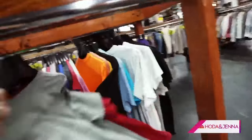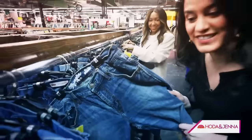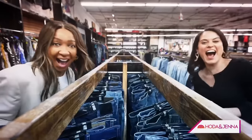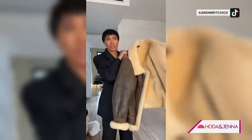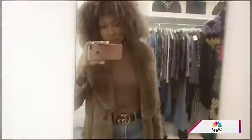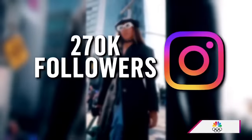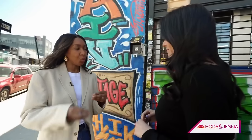When it comes to shopping, secondhand is having a moment. This pair of jeans is $6. Helping me unearth hidden gems is stylist and content creator Karen Blanchard. Also known as Karen Britchick, she has more than 51 million YouTube views and over 270,000 Instagram followers. Vintage makes your wardrobe unique.